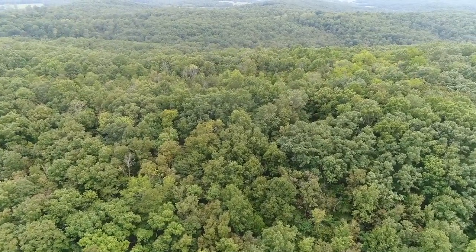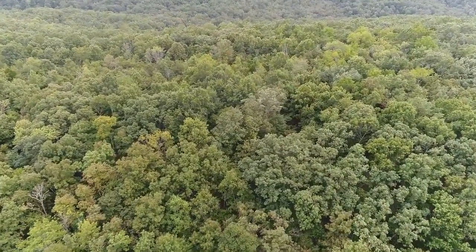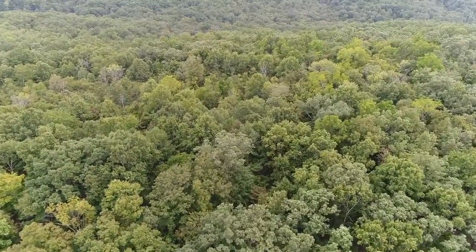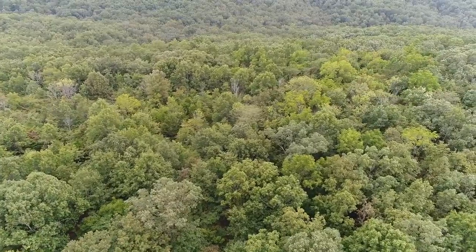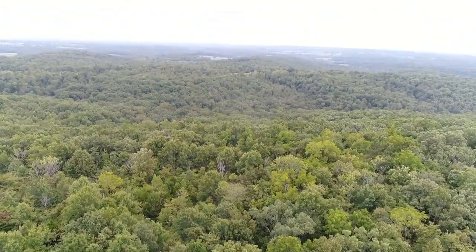Like most properties that have a killer view, it does have some steep spots. Being up high is what gives you that view. We're basically at the south end of the property now. The south end is all wooded.